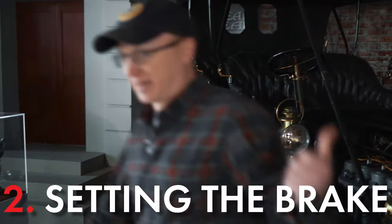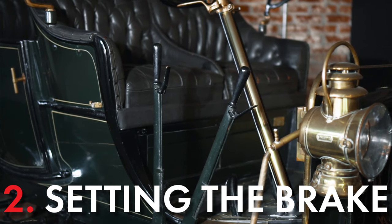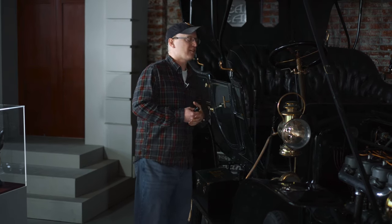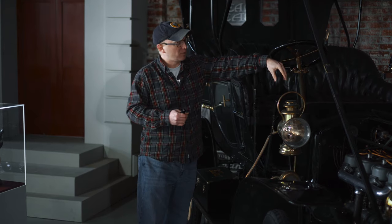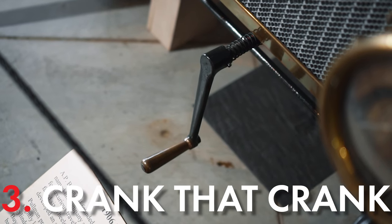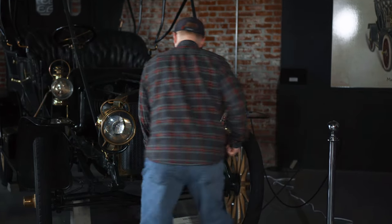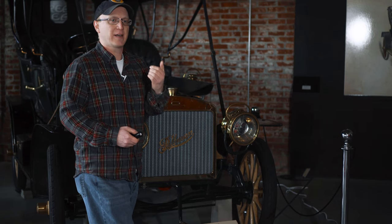Step number one is lighting the lamps. Step number two is setting the brake, because if the car happens to start, you don't want it to roll over you. Then you'll want to set the timing — retard the spark, don't advance it — and set the throttle to about a quarter to a third open. Turn the ignition box to battery on. If the car has a choke and it's a cold start, set the choke. Then find the crank handle at the front of the car. This handle is attached directly to the crankshaft and spins clockwise. Even if you're right-handed, perform this maneuver with your left hand, keeping your thumb off the handle — because if the car backfires, the handle could swing back and injure you or break a thumb or wrist.